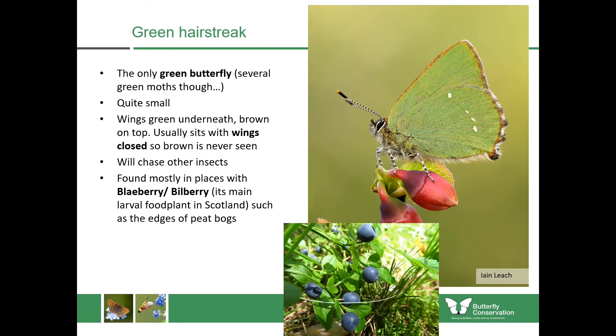You'll sometimes see them chasing other insects, but they will often chase each other — especially the males — doing a dogfight where they tumble around through the air. The easiest way to look for green hairstreak is to find its habitat first: it's mostly associated with places where blaeberry or bilberry grows, at the edges of peat bogs or woodlands in sunny, sheltered spots. It usually flies around the end of May into June. Its Latin name is 'callifrys' meaning 'beautiful eyebrows' — it's one of my favourites.